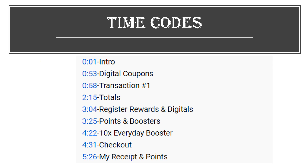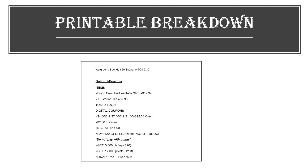If you'd like to skip around during the video, there will be time codes in the description, and there'll be a link to a printable breakdown.